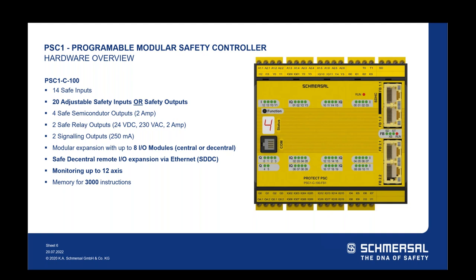Jumping up to the PSC-1 C100, you still have the base 14 safety inputs, but now an additional 20 adjustable safe I/O that can be used as safety inputs or outputs. If you have a machine requiring a lot of different safety outputs, this is worth considering. You have the same safe semiconductor, safe relay, and signaling outputs as the C10, but now you can modularly expand up to eight I/O modules — either central or decentral — and do remote I/O via Ethernet safe device-to-device communication. You can now monitor up to 12 axes of motion and up to 3,000 instructions — 10 times the memory capability of the next closest competitor.